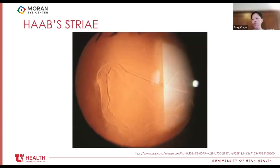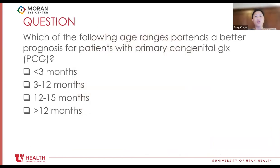This is a picture of Haab's striae — this is a pathology question that may come up, it's a crossover between glaucoma, pediatrics, and pathology. What level are Haab's striae occurring at? They occur at the level of Descemet's membrane — breaks in Descemet's membrane are why Haab's striae occur, and that can lead to potential corneal edema and opacification.